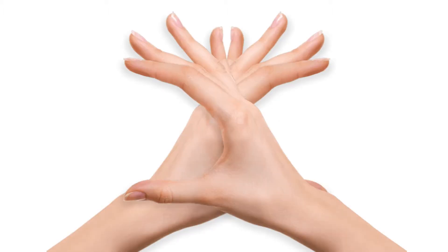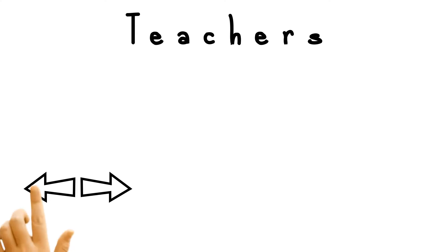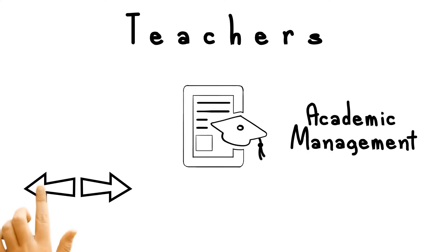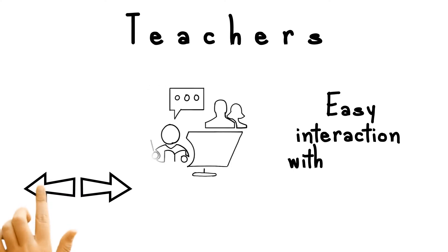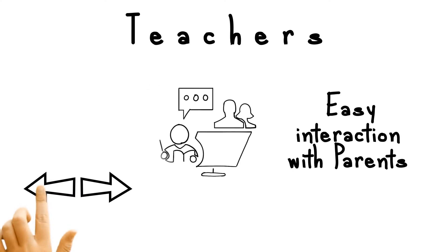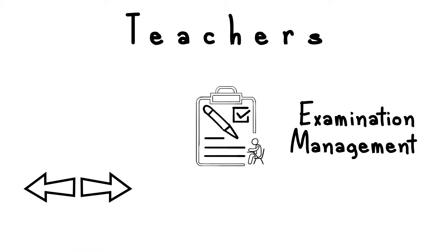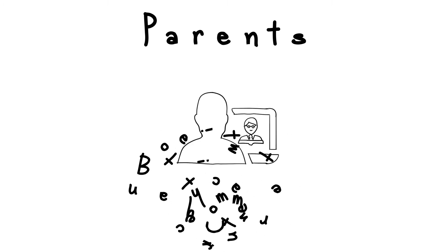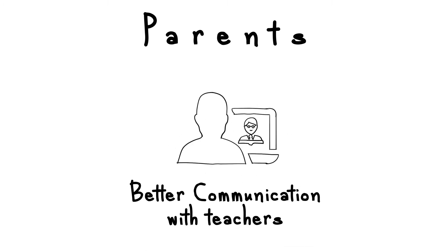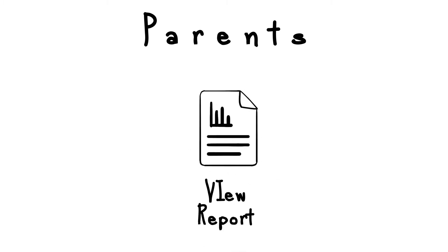Features of the school management software for teachers include: academic management, attendance management, marks management, easy interaction with parents, latest updates, examination management, online fees payment for parents, GPS tracking, better communication with teachers, classwork schedule with students, attendance view, and report generation.